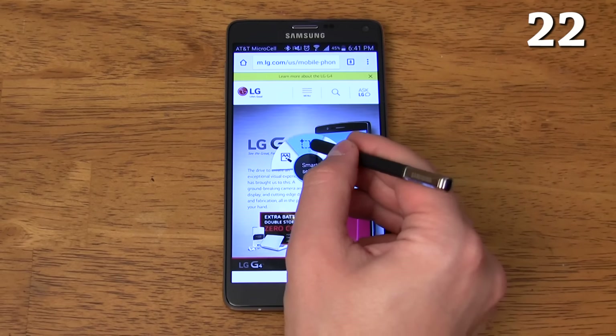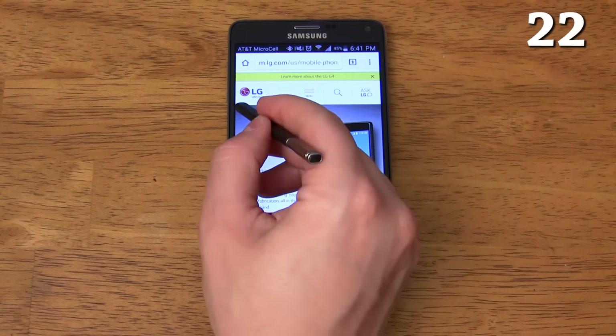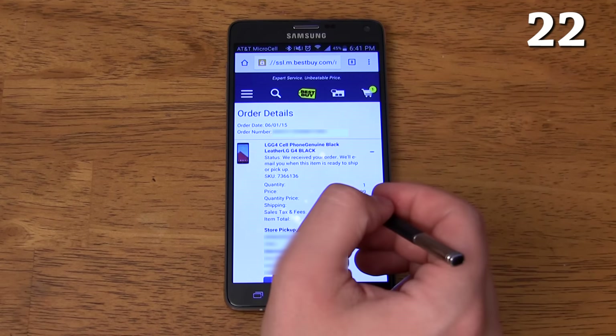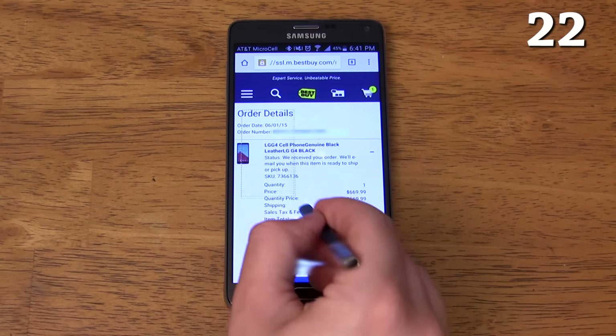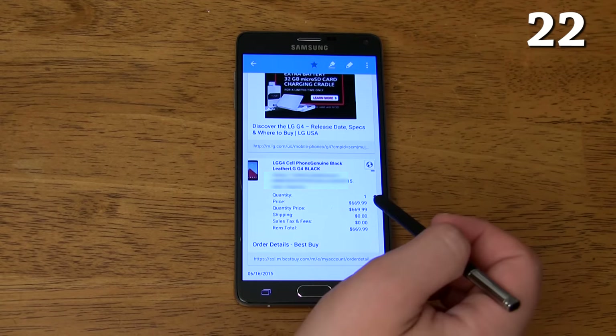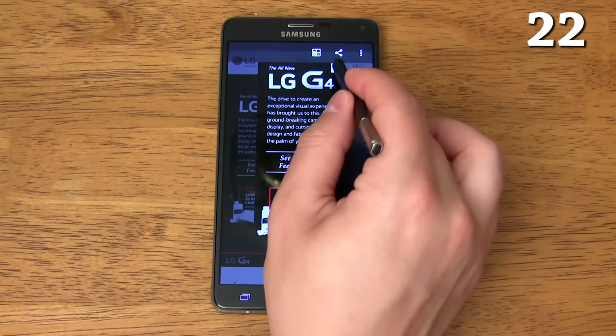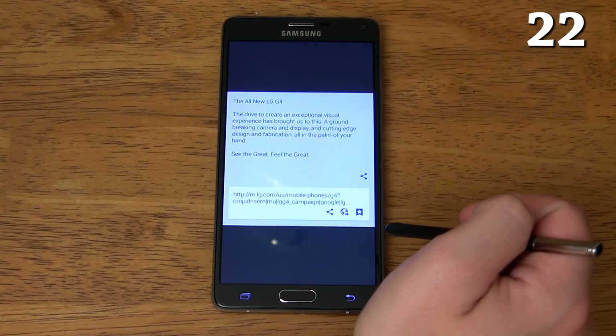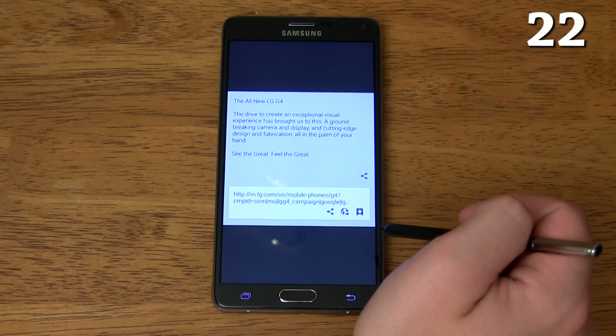By pressing the S Pen button then tapping Smart Select, you can select things like potential vacation places, potential homes to buy, items to buy for Christmas, or any other list you want to put together and neatly organize them into your scrapbook. As a bonus, not only will the screenshots be captured but the website link information will be saved and any text from the selected region will be converted to plain text, even if the original text was in an image.